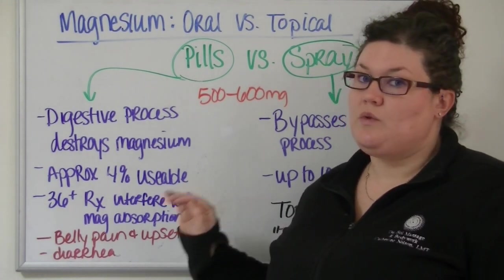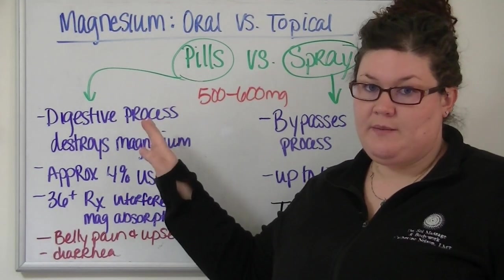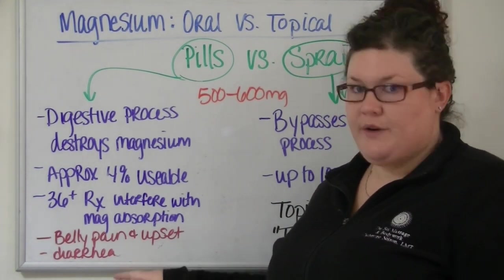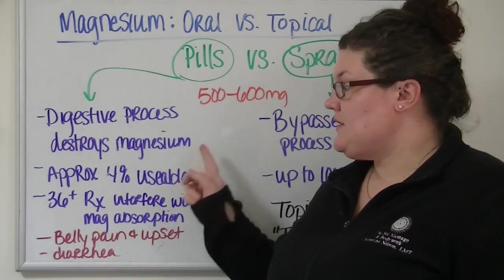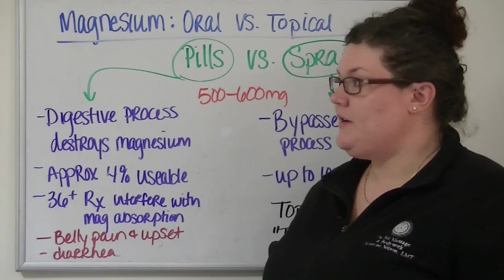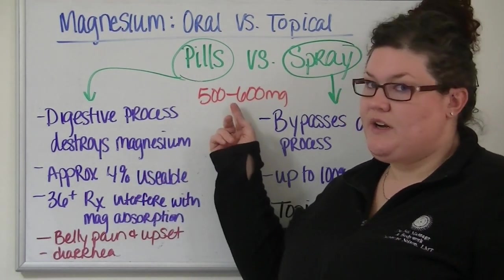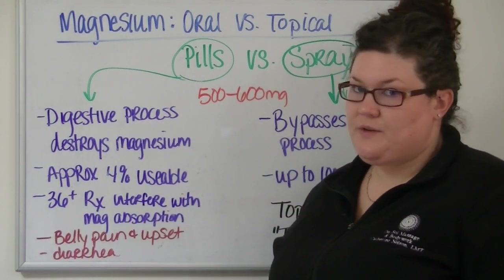And that is going to ruin your belly. That's the biggest complaint with people who take magnesium — they have belly pain and upset, cramping, that kind of thing, and diarrhea. The reason why is because the magnesium, when it's in your colon, it pulls water in and that's the diarrhea. So imagine if that's happening on a smaller scale — if you were trying to reach this orally, bad news bears. You'd have diarrhea for days.